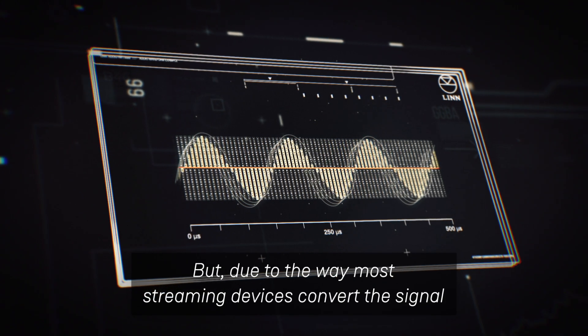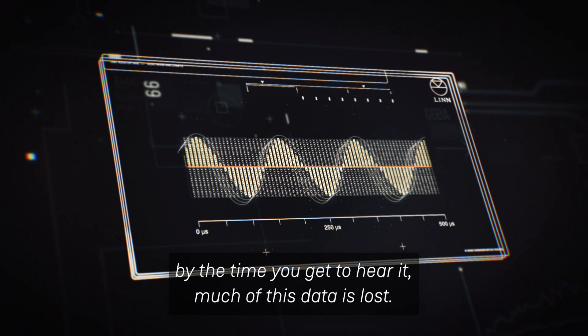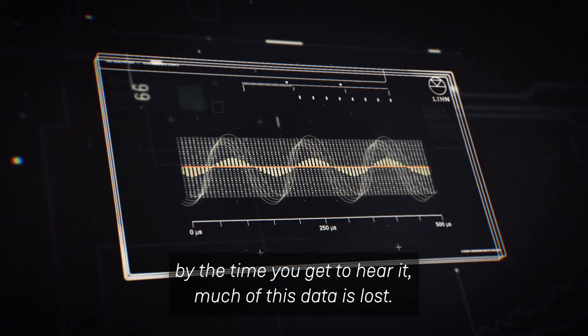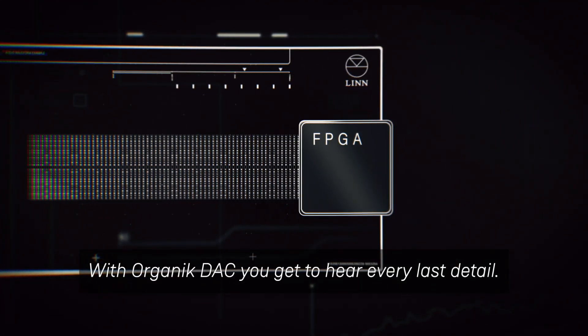But due to the way most streaming devices convert the signal, by the time you get to hear it, much of this data is lost. With Organic DAC, you get to hear every last detail.